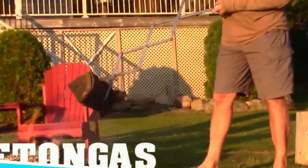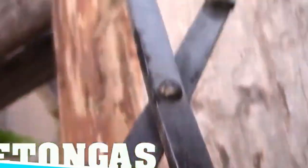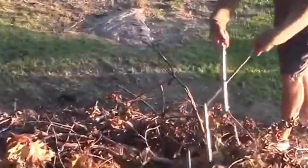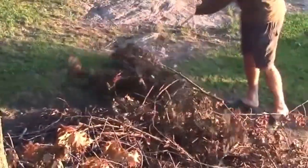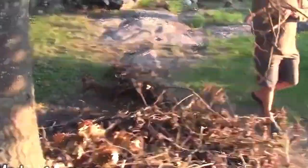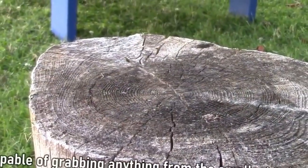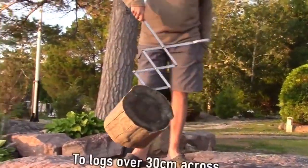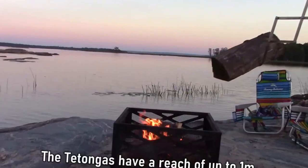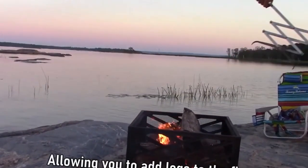Enhance your outdoor adventure with Tatanga Campfire Tongs. Built to last with heavy-duty solid North American stainless steel, these tongs extend up to 42 inches, keeping you safely away from the hot flames. Ideal for cottagers, campers, and outdoor enthusiasts, these tongs can even support the weight of large logs, allowing you to place them in the flames with precision. Stay safe and enjoy the warmth of the fire with Tatanga Campfire Tongs.